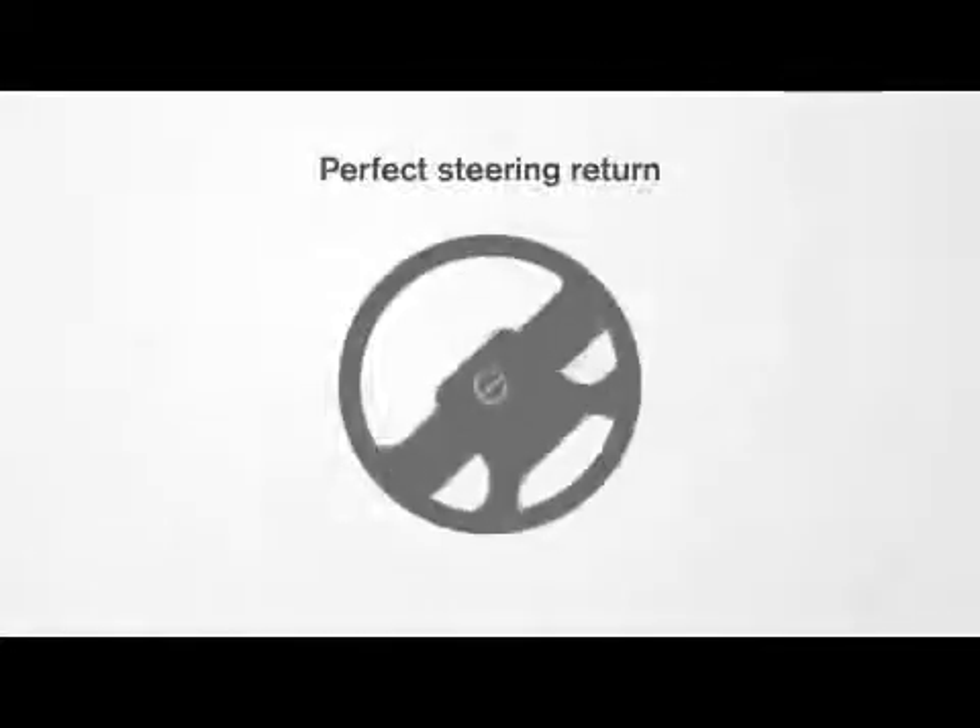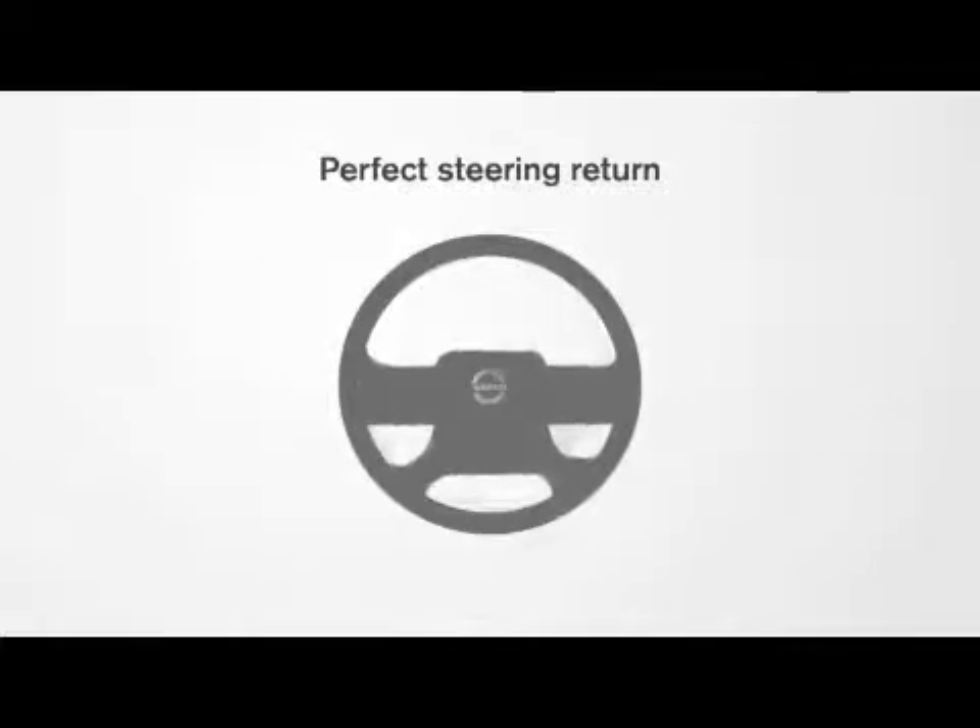In addition to this, the steering wheel returns to its original position perfectly, even after reversing. Volvo Dynamic Steering hits the market during the autumn of 2013, and will be available with the Volvo FM, Volvo FMX, and Volvo FH.